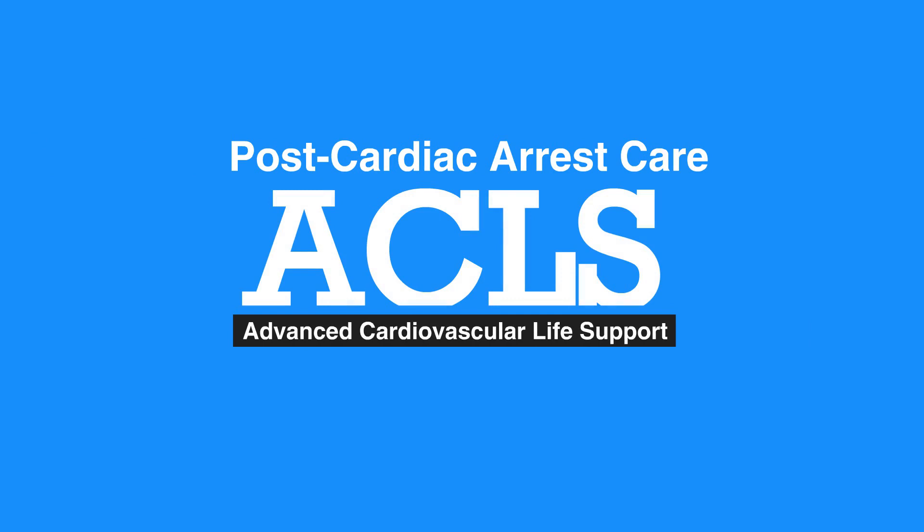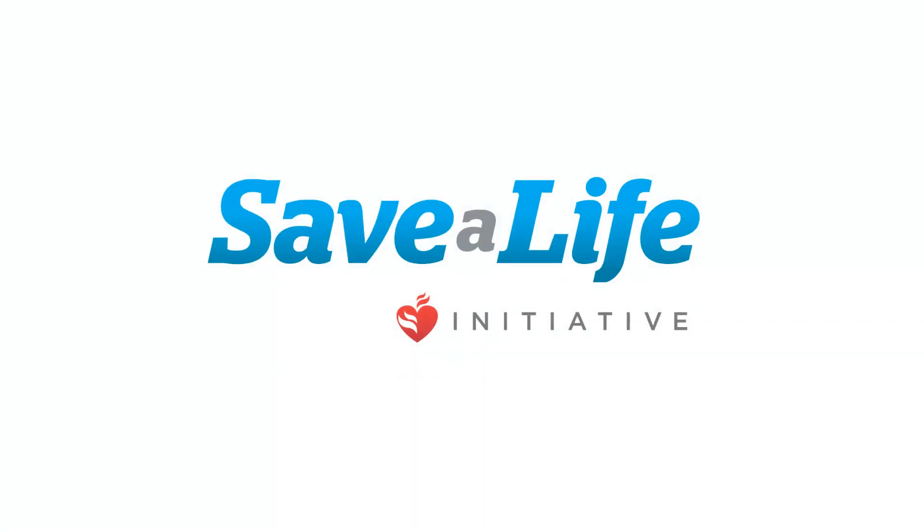This concludes our lesson on post-cardiac arrest care. Next, we'll review Acute Coronary Syndrome.